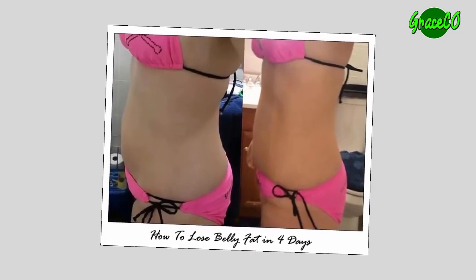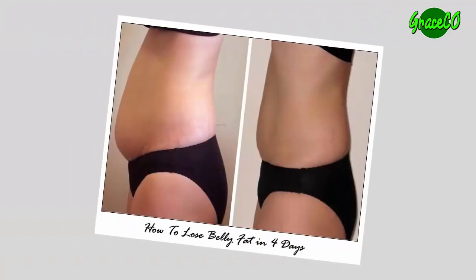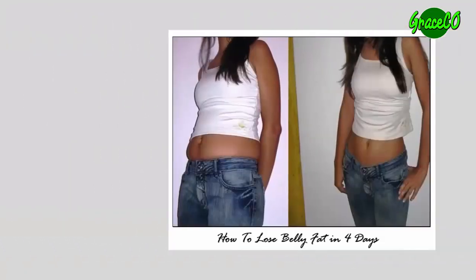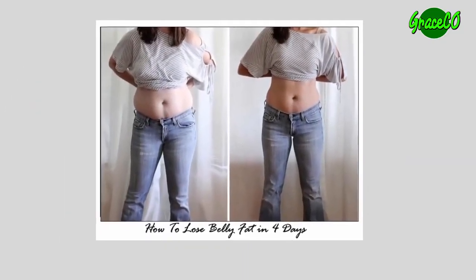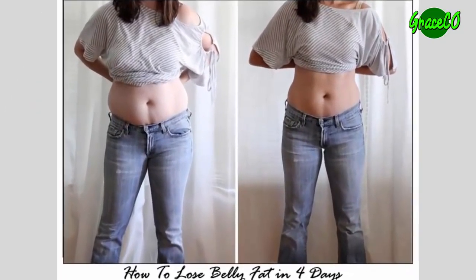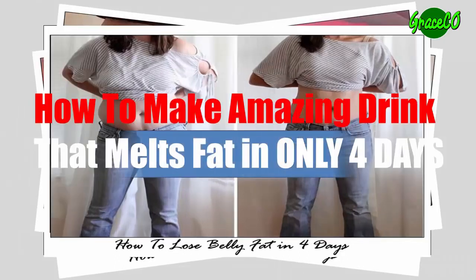How to get a flat belly in four days. With an amazing drink that will melt your fat in only four days, you will learn how to lose up to five inches off your waist and how to make the amazing drink.